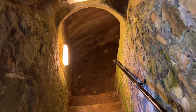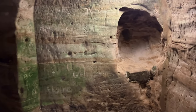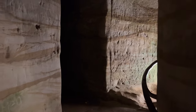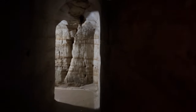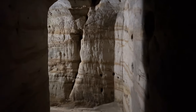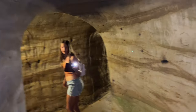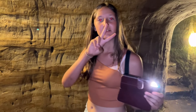Entering the dungeons here at Hastings Castle. What's interesting about these dungeons is that they have actually been carved out of the actual cliff. The Normans actually utilised the cliff itself whilst building Hastings Castle.